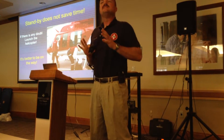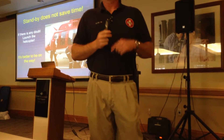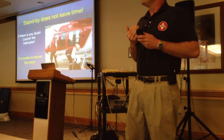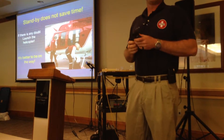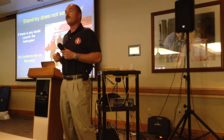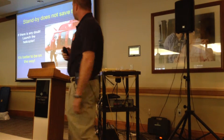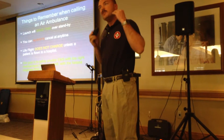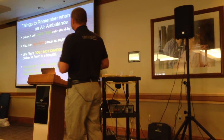A standby doesn't really save us a lot of time — just a couple of minutes. If you think you need us, put us in the air. Let us fly that direction and we'll always turn around and come home if you don't need us. Worst case scenario, I get to go on a joy ride and look at some pretty scenery. Best case scenario, I'm halfway there when you discover that you do need us and we've cut that response time down. A launch will always save time over a standby, so if you think you might need us, launch us.